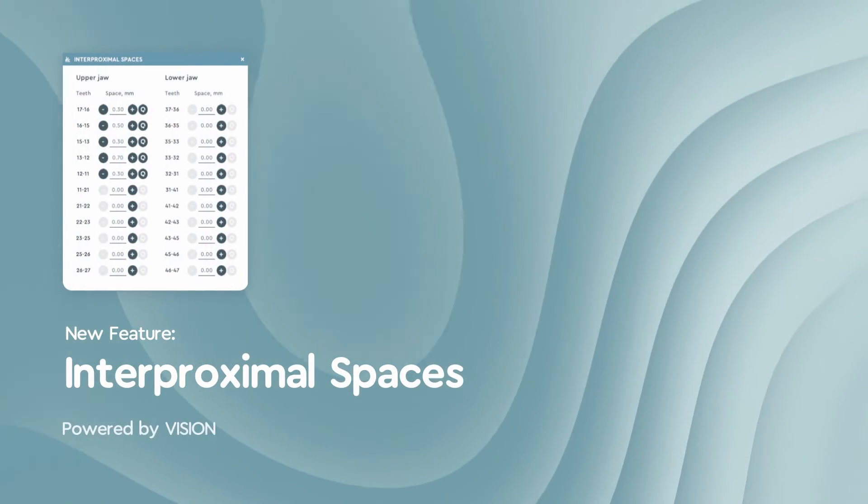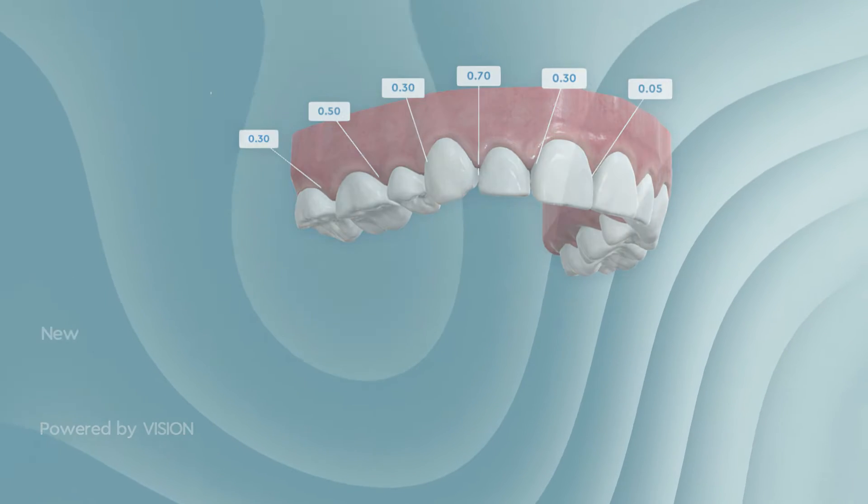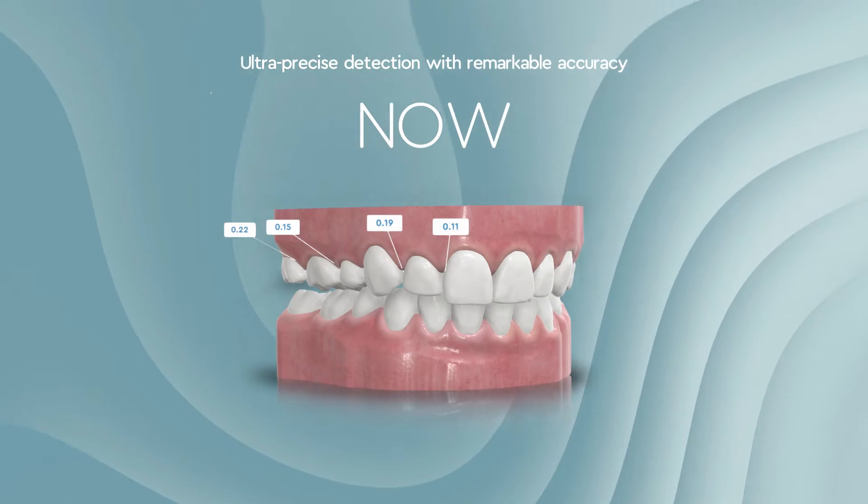In the realm of orthodontics, precision is paramount. Introducing the revolutionary interproximal spaces feature. Before, small interproximal spaces were undetectable by our system. Now, we've made a technological leap.